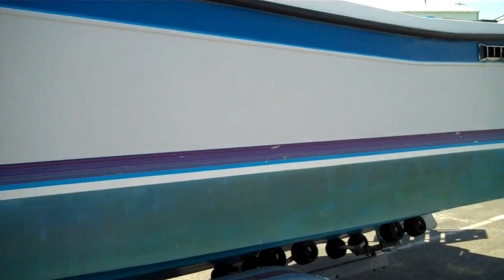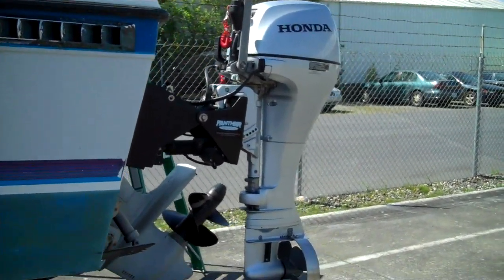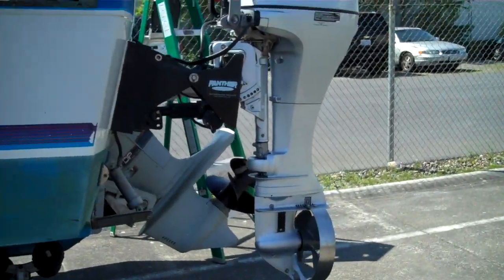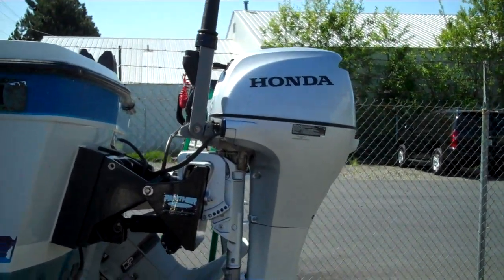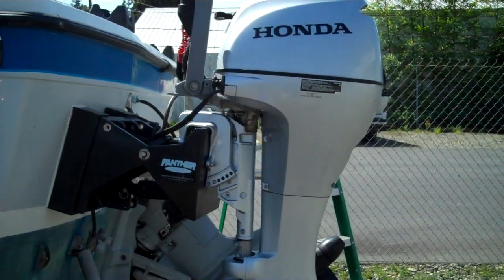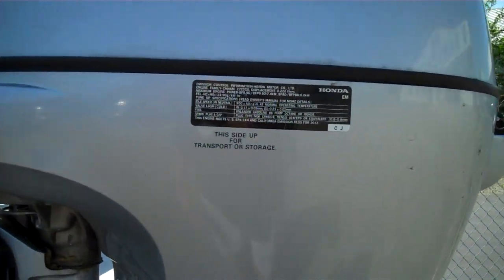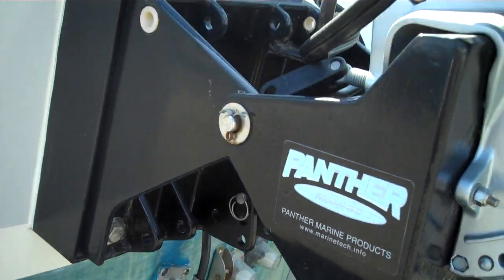Scroll down and here we get to the added extras — this is amazing. It's a 1987 Bayliner Trophy, and that folks is a 2012 Honda 9.9 horsepower four-stroke kicker in beautiful condition. I'll prove it — it's got California emission regs for 2012. It's got a top-of-the-line Panther Marine kicker bracket.